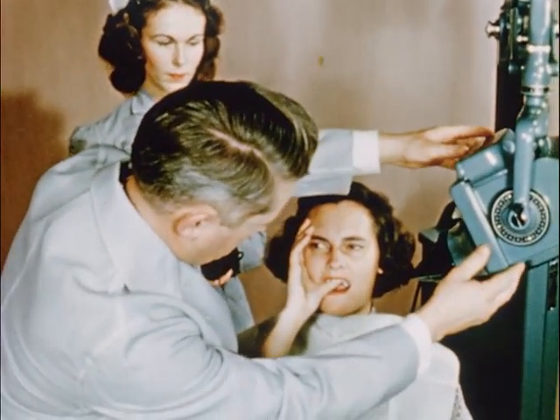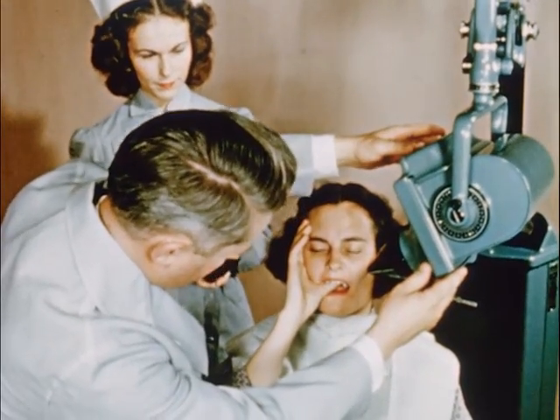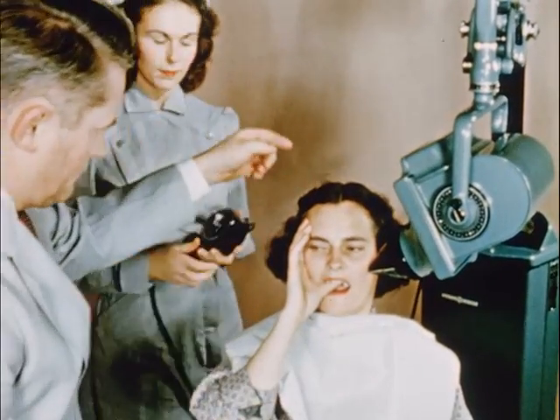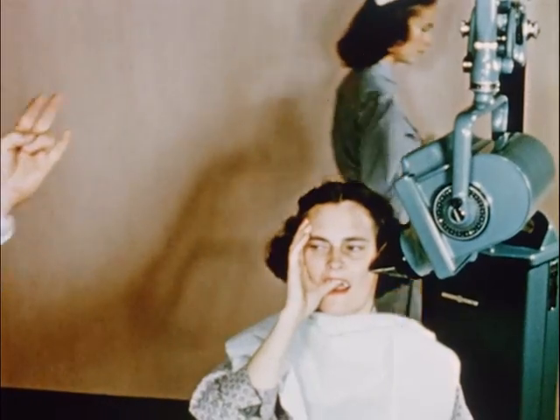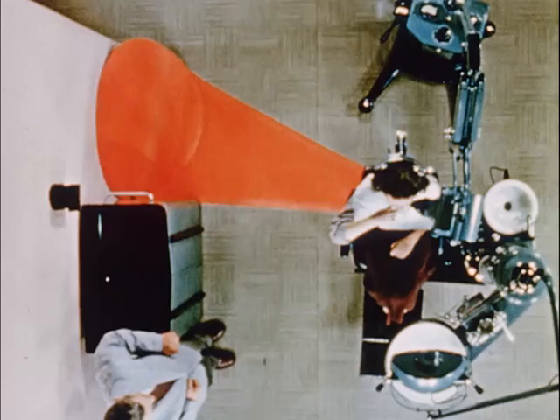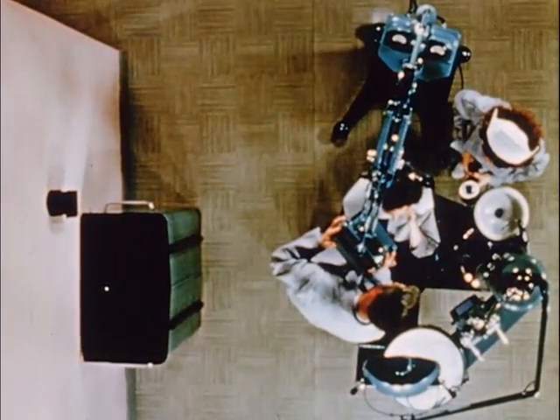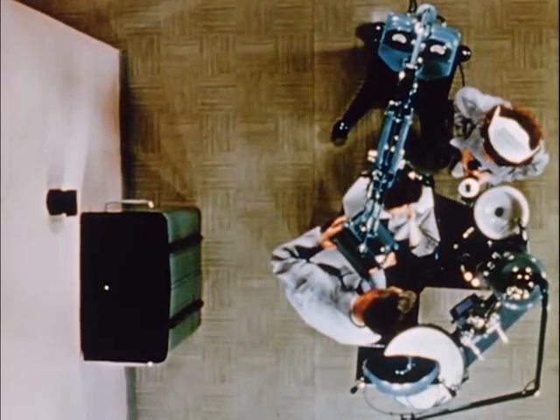The operator or his assistant should never hold the film. Only the patient shall be in the primary beam of the x-rays. This primary beam continues in a straight line past the patient.